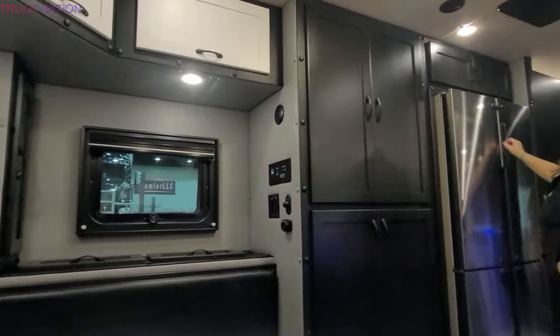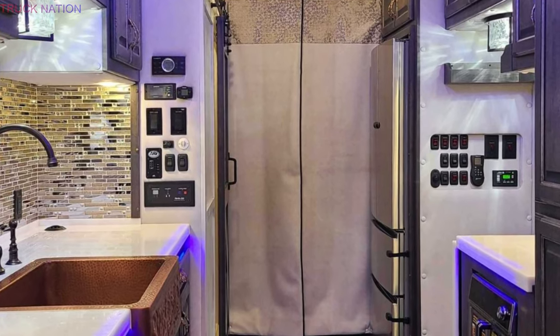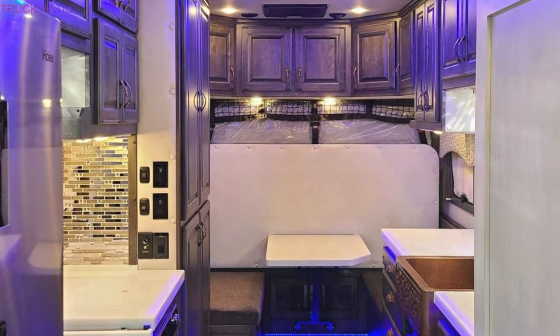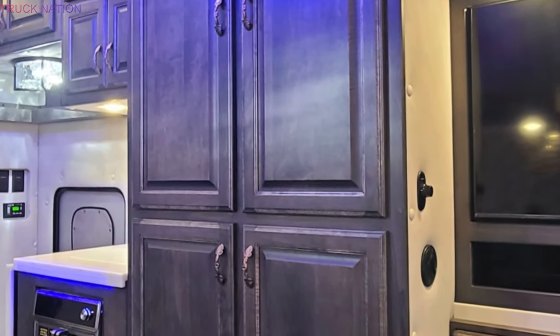The true marvel of the truck lies within. The kitchenette boasts a dark metal faucet and bronze sink with a slide-out cutting board that doubles as a food prep area. The refrigerator-freezer looks full-size and features a door lock for safe driving. The Corian countertops and dark wood cabinets add to the luxurious feel of the space.